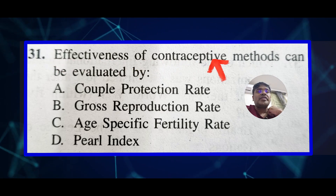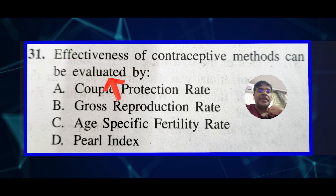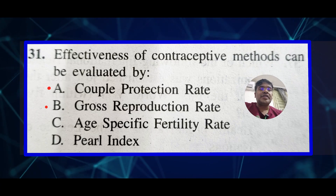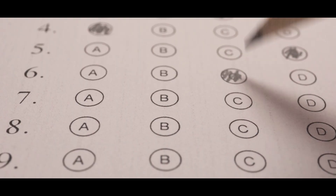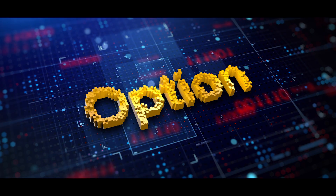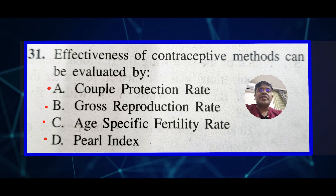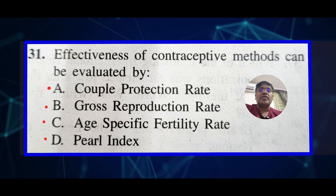Effectiveness of contraceptive methods can be evaluated by: Option A - Couple Protection Rate, Option B - Gross Reproduction Rate, Option C - Age-Specific Fertility Rate, Option D - Pearl Index. The Pearl Index is a commonly used metric for assessing the effectiveness of contraceptive methods.